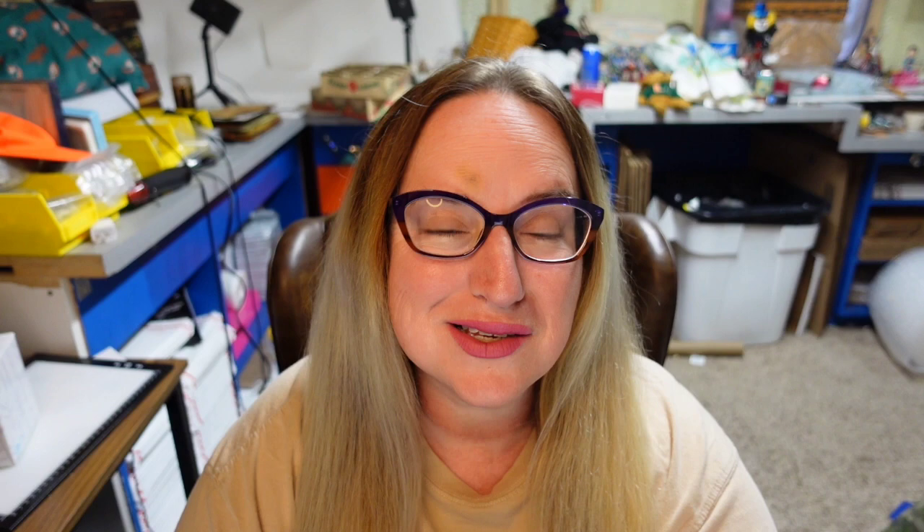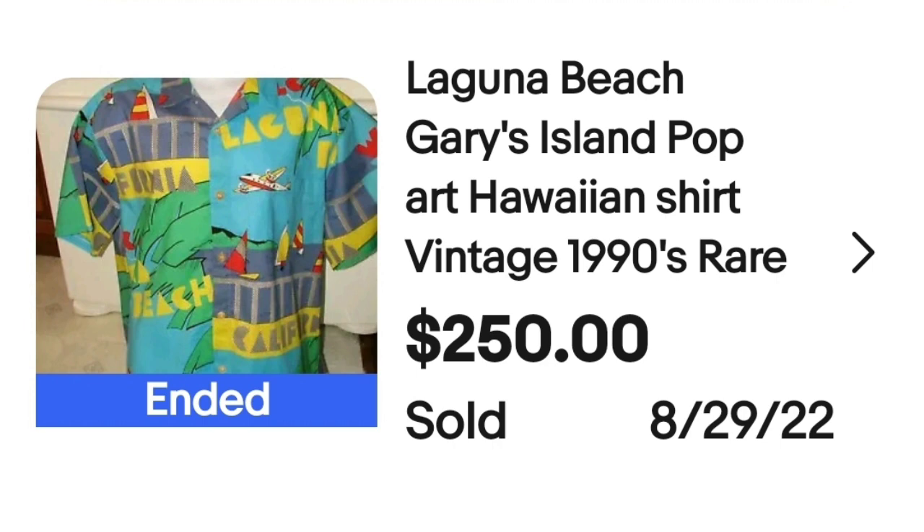This is another really really fun print. This one is a Laguna Beach print. This is a Laguna Beach Gary's Island pop art Hawaiian shirt, vintage from the 1990s. This one sold for $250. Here you can see the shirt up close — it's got really really bright color blocks. It says Laguna Beach, California, and the tag says Gary's Island, Dick's Last Resort.